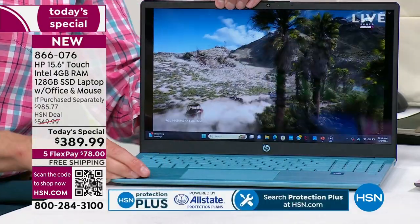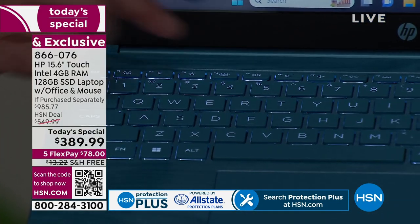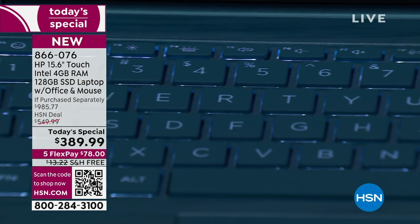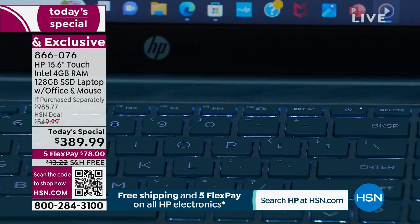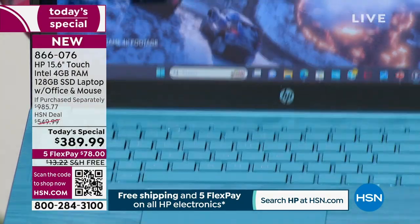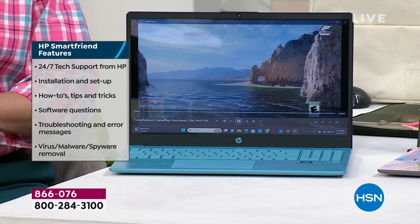I want to show you the backlit keys. You're looking at the price and thinking, what's left out? Frankly, nothing. All of these creature comforts that make us love our computers. So that's off — and that's on. It doesn't matter if it's dark or if you're lying in bed at night. You press F4 and that lights the whole keyboard. If you didn't know how to turn the keyboard on, you'd call HP SmartFriend. Call HP SmartFriend — any question you have, your friends at HP SmartFriend are there to answer and help you out.